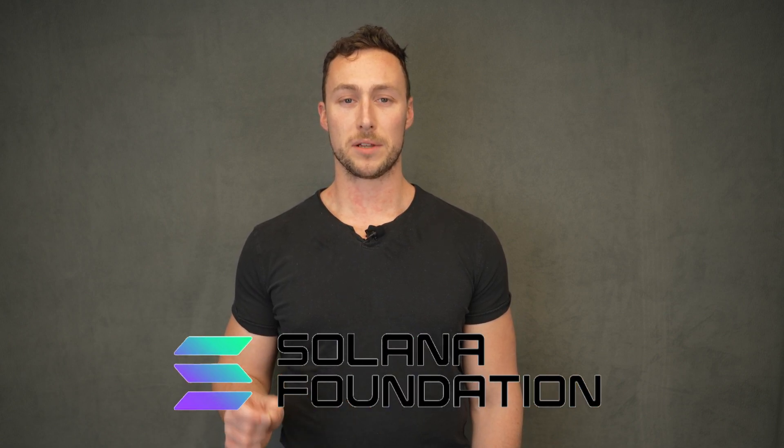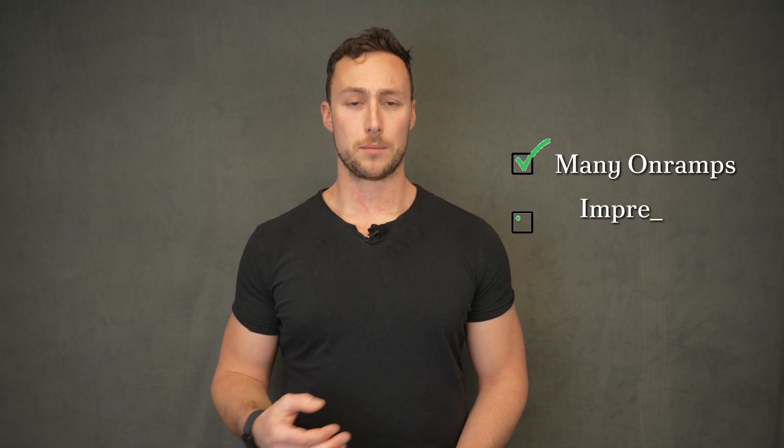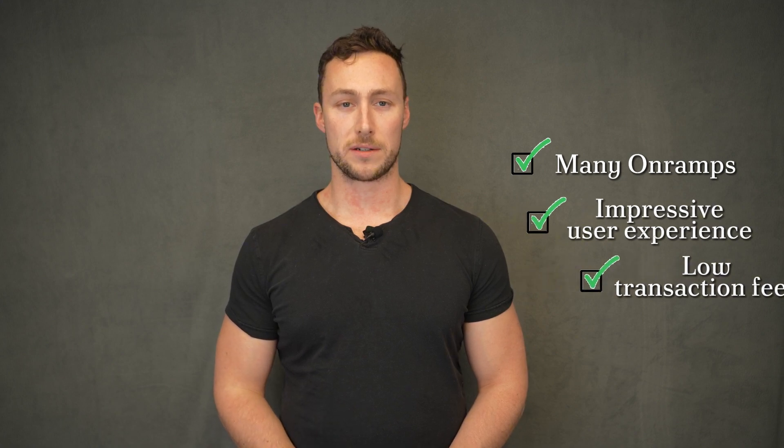I'll be your guide in this course as we explore the on-chain world together. This course was made in partnership with the Solana Foundation and will take place on the Solana blockchain. I chose Solana for this course as its many on-ramps, impressive user experience, and low transaction fees make it an ideal blockchain for beginners to use.